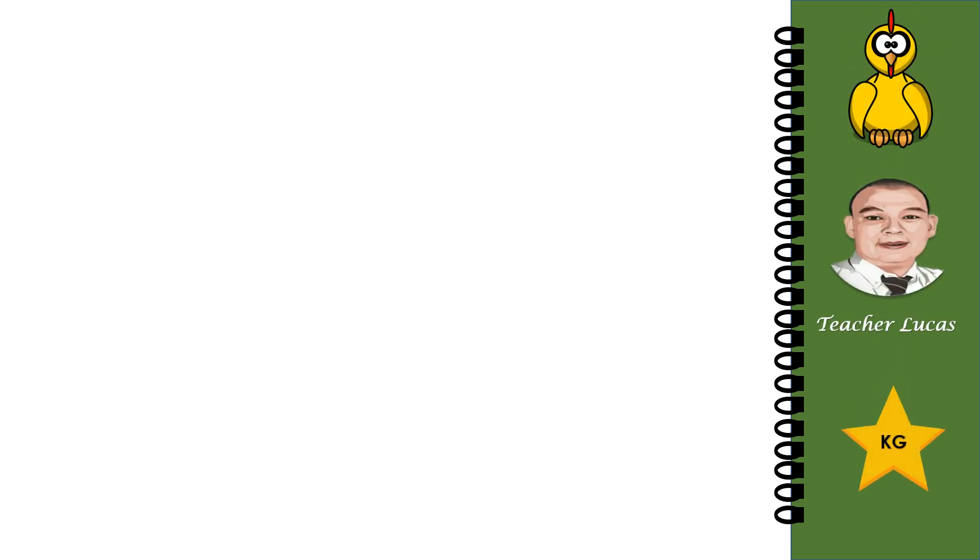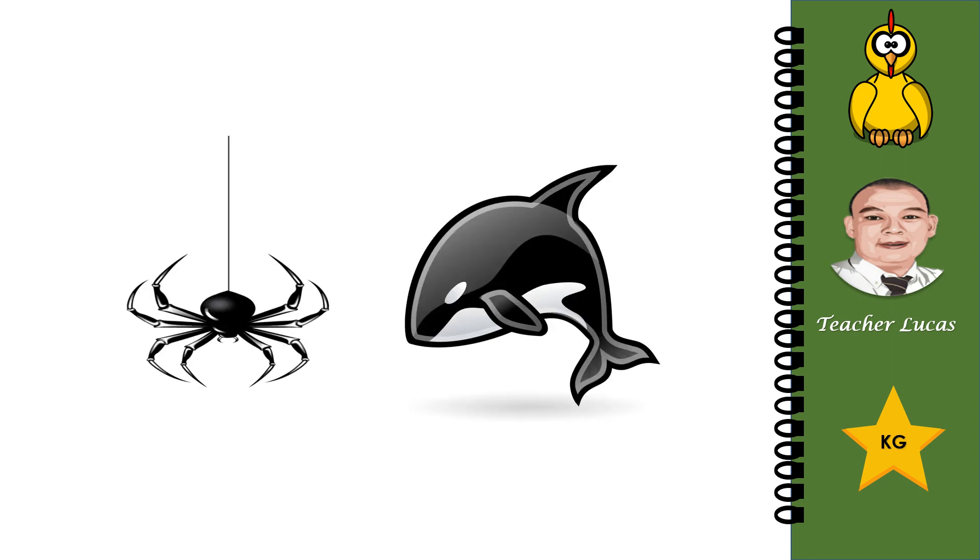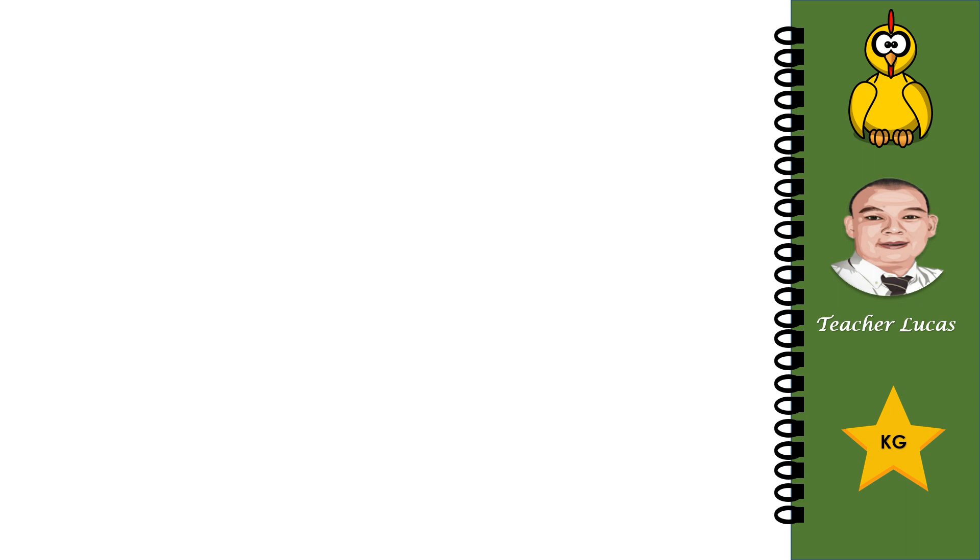What picture do you see? It's a penguin. Well done. What pictures do you see? Good job, a spider and an orca. What pictures do you see? Very good, a cat and a batman.